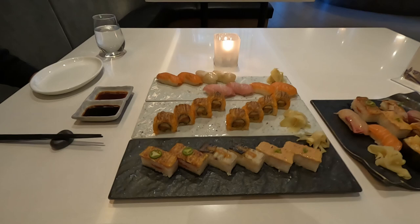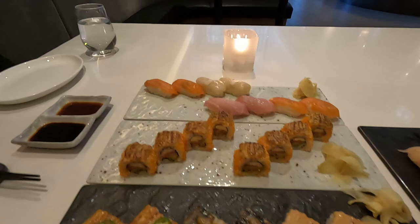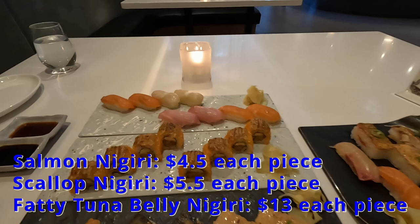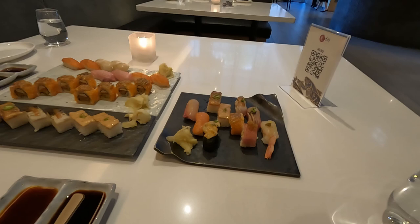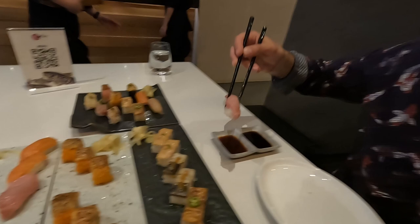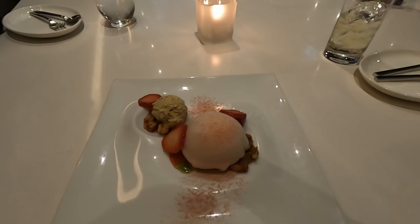For the main course, we ordered the Aburi Oshi sampler, which had two pieces each of salmon, Ibi and Saba Oshi, as well as the Miku roll, rolled in tobiko with sockeye salmon, uni, crab, cucumber and Miku sauce. We also got some nigiri sushi — four pieces of Atlantic salmon, two pieces of Hokkaido scallop, and two pieces of fatty tuna belly — and also the Miku signature sushi selection plate, which is a 10-piece platter of specialty nigiri, roll and Oshi sushi. We enjoyed all the sushi, but I think my favorite was the Otoro Fatty Tuna Belly Nigiri, which tasted incredible — fatty tuna belly just melts in your mouth. For dessert we shared the Ichigo Mochi Dome, which has a brown sugar cookie, strawberry cream, mashed strawberry, walnut toffee and jasmine tea ice cream. Dining at Miku was an overall great experience.